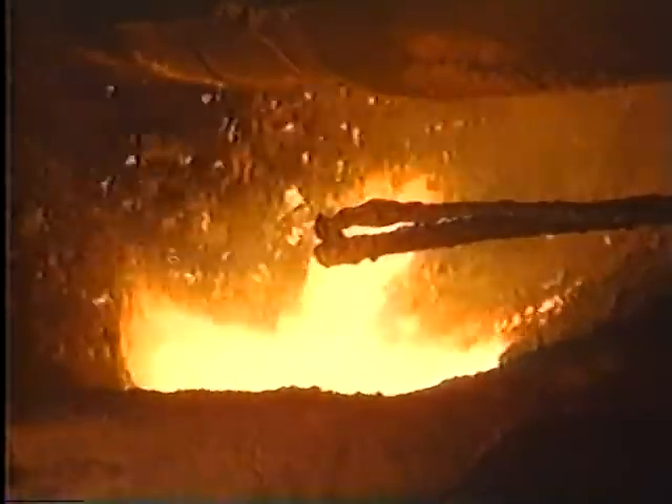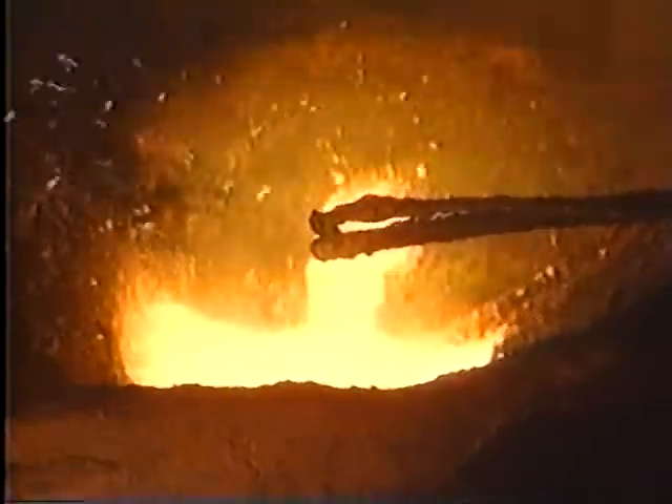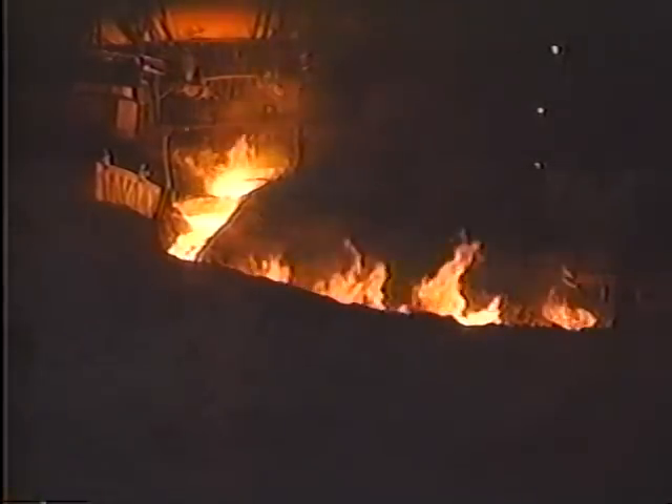The first stage of steelmaking is the smelting process. Smelting is performed in the blast furnace where the iron ore is reduced to molten pig iron at a heat of 1600 degrees Celsius.